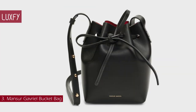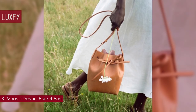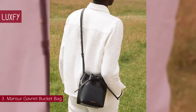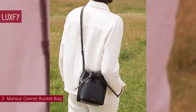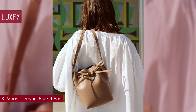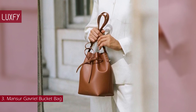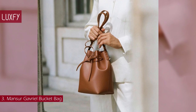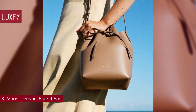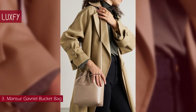Number 3: Mansur Gavriel Bucket Bag. Mansur Gavriel was founded in 2012 with only two offerings: a tote and a bucket bag. Since then, they have expanded and become a brand that is all about timeless luxury bags, but the bucket remains their most iconic style. It can be worn cinched or open, accommodating all your essentials even in the mini size. It is made from high-quality vegetable-tanned leather sourced from a family-owned tannery in Italy, and is intended to age naturally over time, growing character the more you use it. Bucket bags will always be popular, and this one is neutral, elegant, and practical — all you could need in a designer bag. The mini bucket bag is sold for $495.